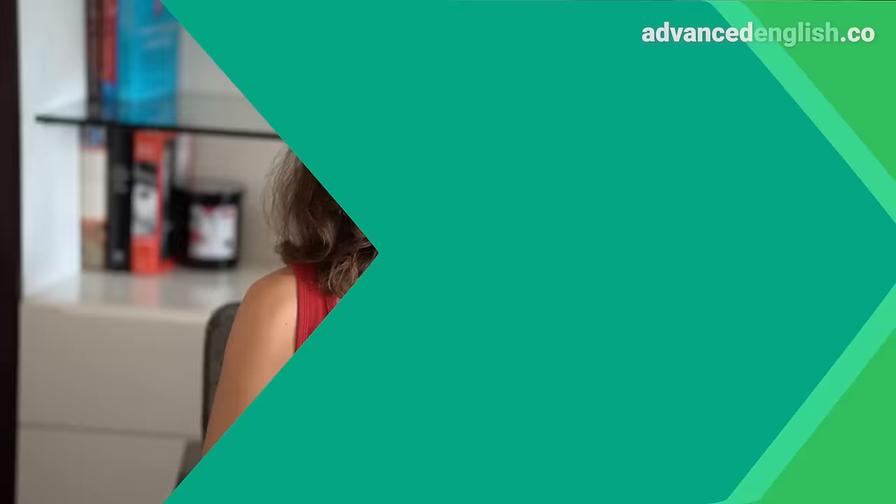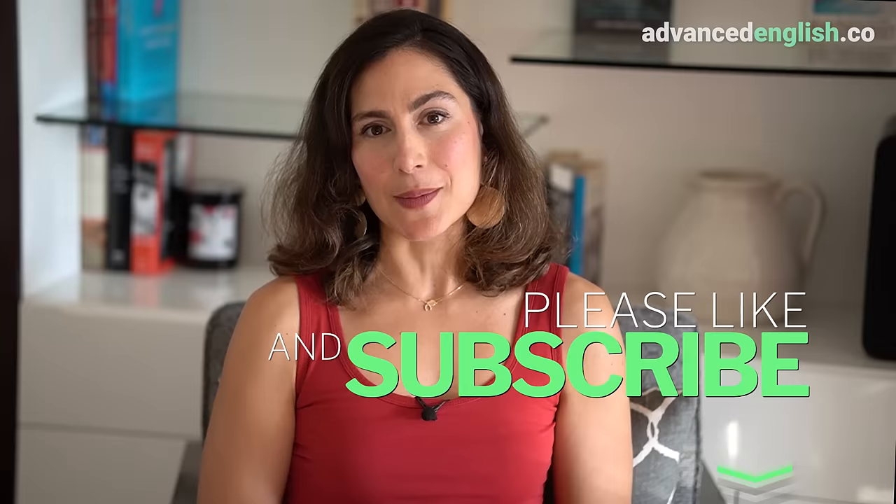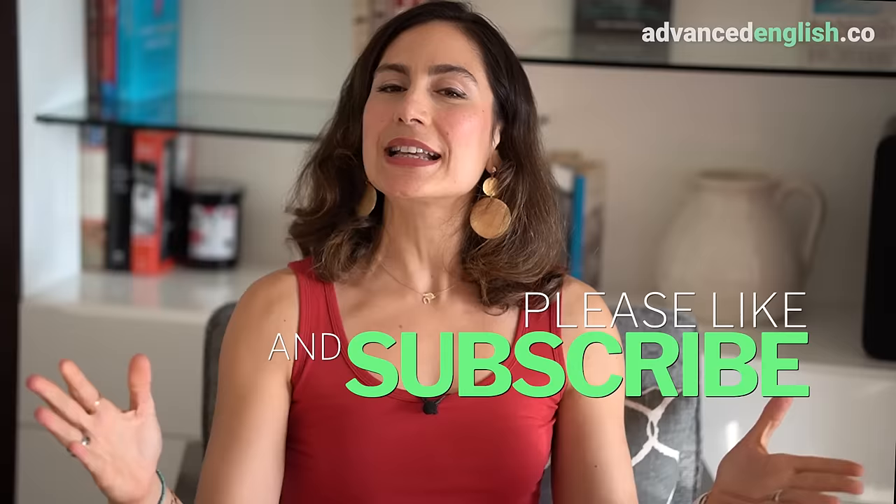Do these five things every day and I promise you will notice a world of difference in your English speaking, listening, writing, reading, and comprehension skills. Thank you so much for joining for this lesson. The full transcript can be found on our blog at advancedenglish.co/blog. When do you plan on starting these daily English habits? How will you hold yourself accountable? Feel free to share in the comments below. I will see you in the next one where we're going to continue advancing your English together. Keep up the awesome work and I'll see you soon.